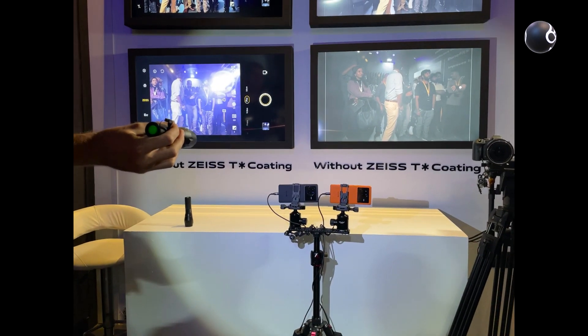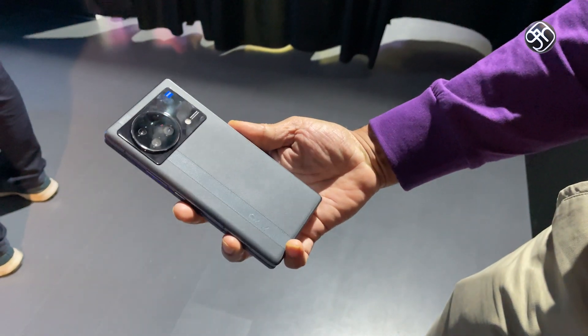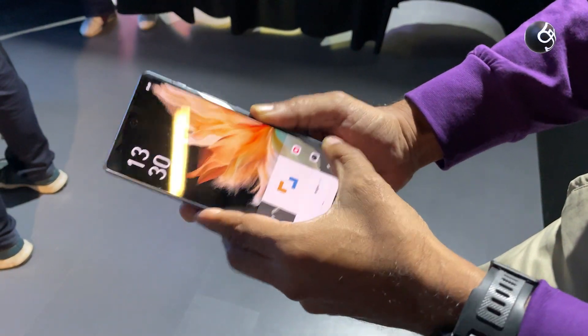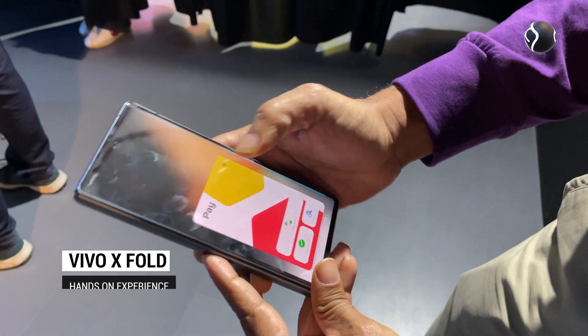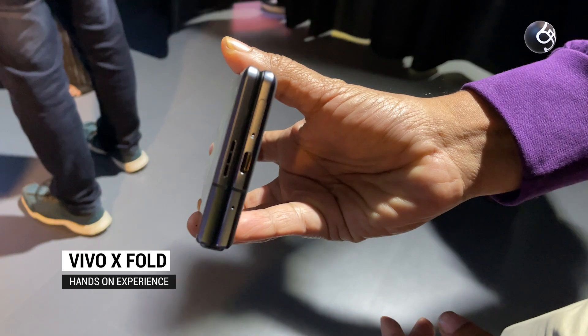We found the Vivo X Fold mobile phone here. It was very interesting to see this mobile phone. Personally, I haven't had to use a fold or flip mobile phone before.